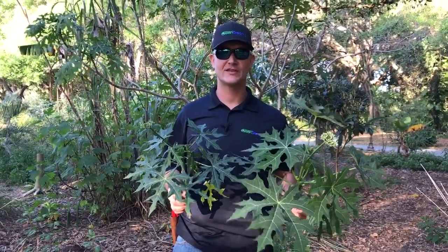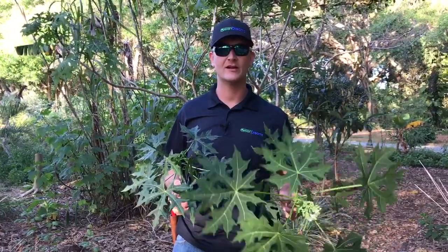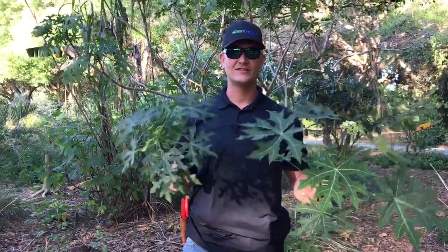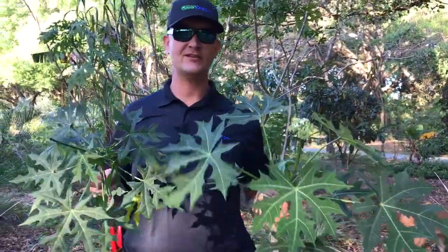Hey y'all, Pete here with Green Dreams. I'm just hanging out in the food forest — that zone 1 food forest right outside of our house. And I'm holding an exciting perennial vegetable. This perennial vegetable is chaya, also known as tree spinach.